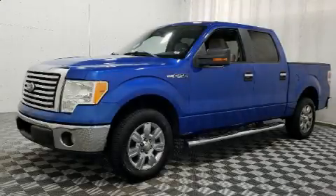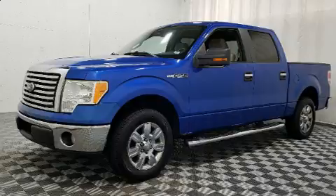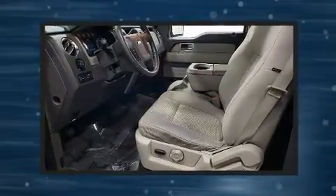Here's a great deal on a 2010 Ford F-150. It features an automatic transmission, rear-wheel drive, and a powerful eight-cylinder engine.